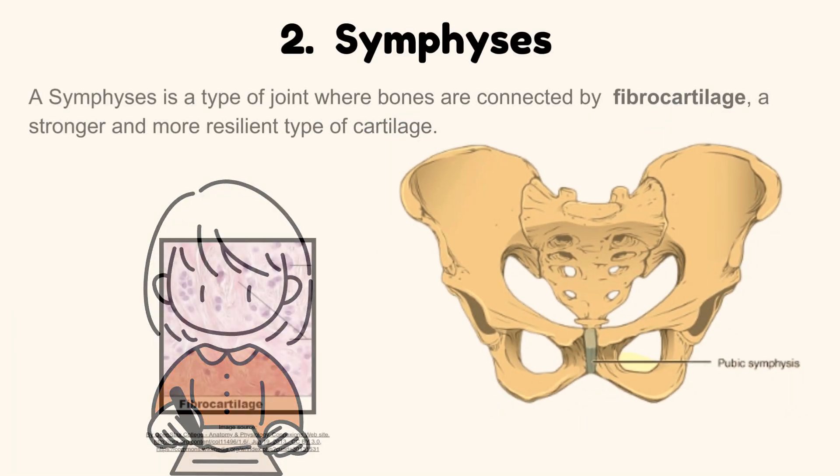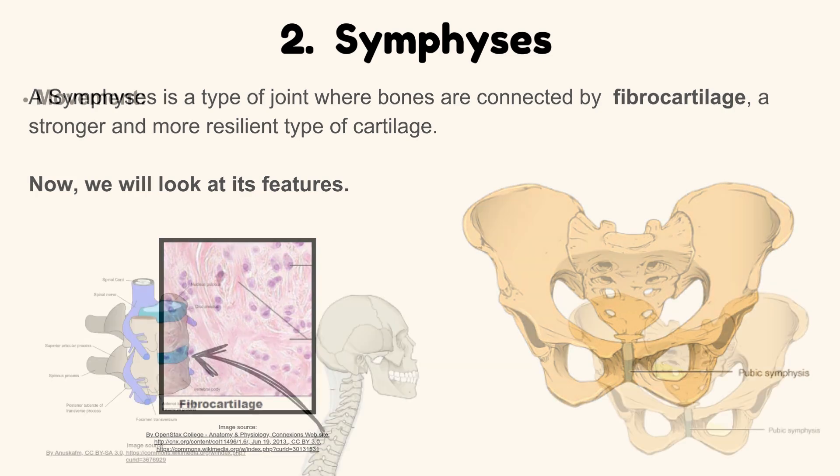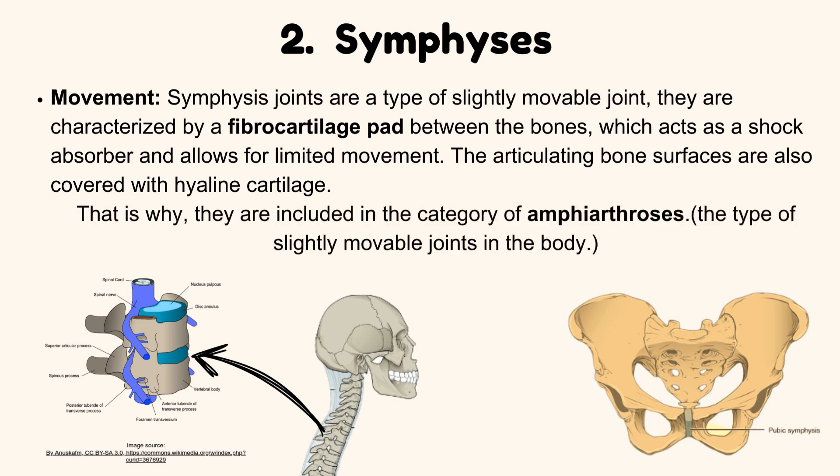Symphysis. A symphysis is a type of joint where bones are connected by fibrocartilage, a stronger and more resilient type of cartilage. Regarding movement, symphysis joints are a type of slightly movable joint. They are characterized by a fibrocartilage pad between the bones, which acts as a shock absorber and allows for limited movement. The articulating bone surfaces are also covered with hyaline cartilage. That is why they are included in the category of amphiarthrosis — the type of slightly movable joints in the body.